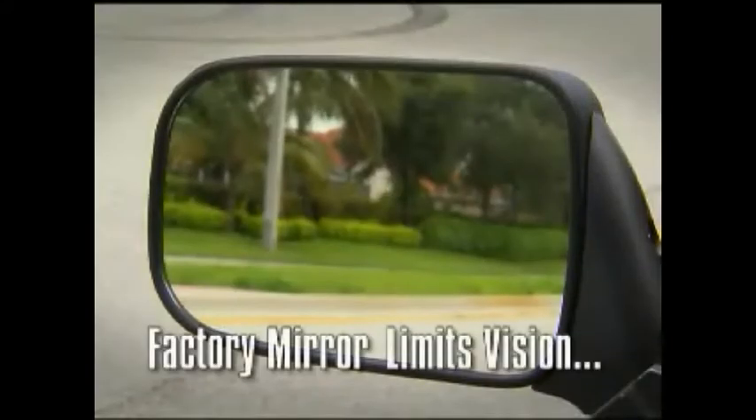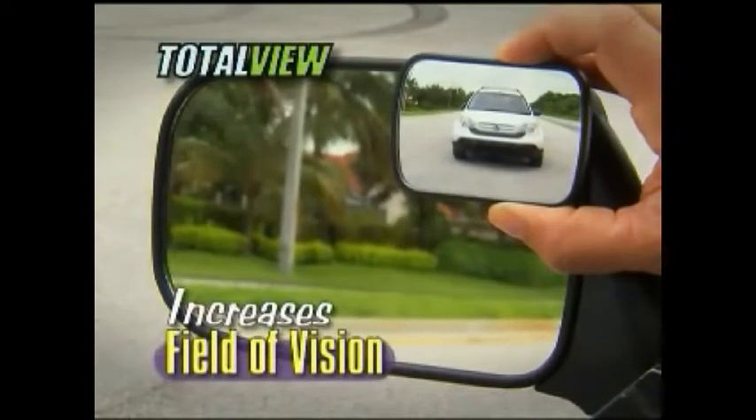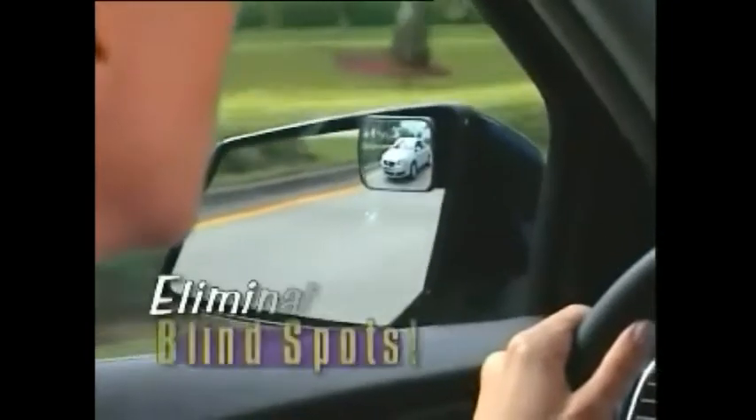Watch. With ordinary factory mirrors, you can only see so much. But when you add Totalview, it dramatically increases your field of vision. No more blind spots.